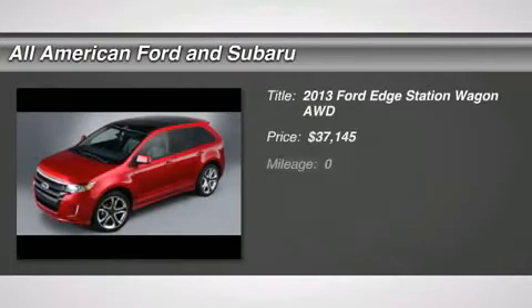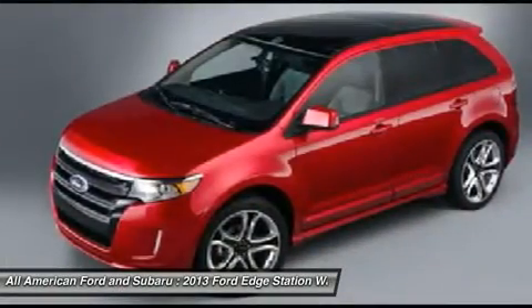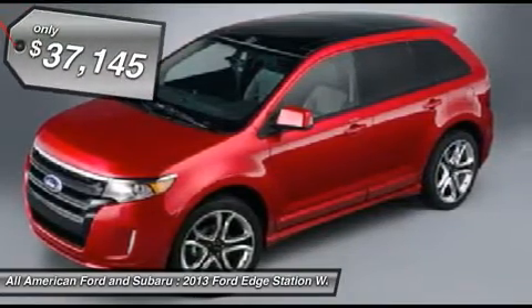The 2013 Ford Edge thrills with more power and miles per gallon. Either way, you're in for an exhilarating experience with the Ford Edge, and it's priced below $40,000.